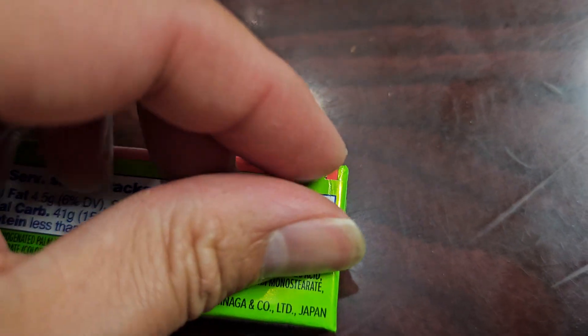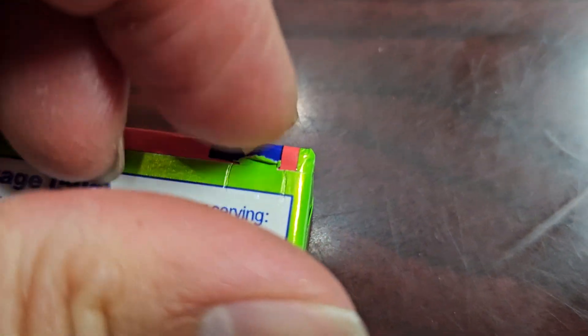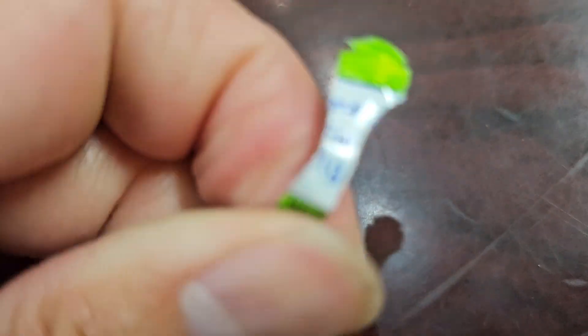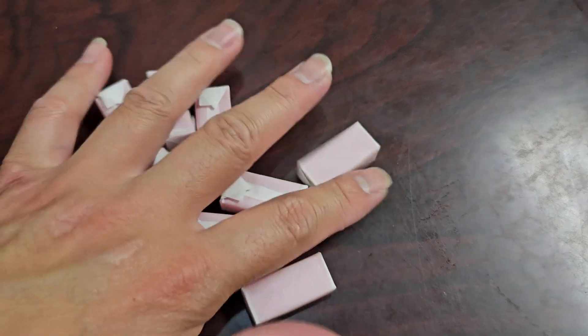Let's go ahead and open this up — I'm not sure if I can do it with one hand. There we go. Flip it over, rotate it, and there we go. Since one serving is the whole pack, let's see how many we've got in there. There were 10 Hi-Chews in a pack: 2, 4, 6, 8, 10. Yep.